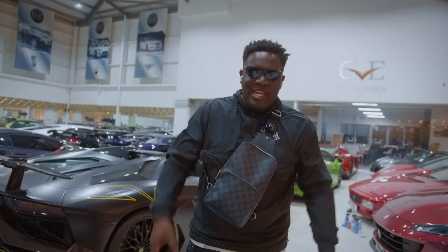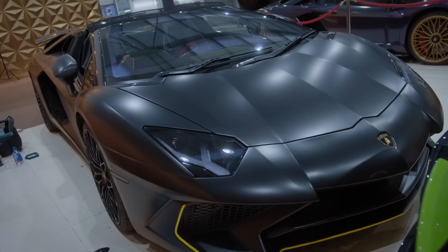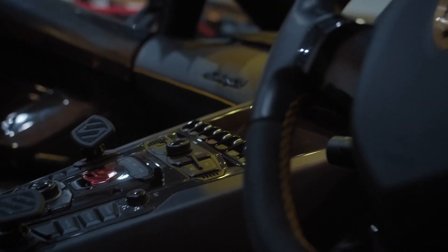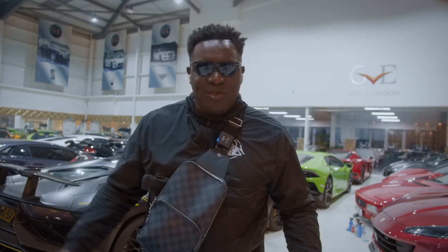We are here at GVE and we are having Pandora fitted on a Lamborghini Aventador SV Roadster. I have it on all of my vehicles — this is the final one which needs to be done. Obviously it's a new one as well.